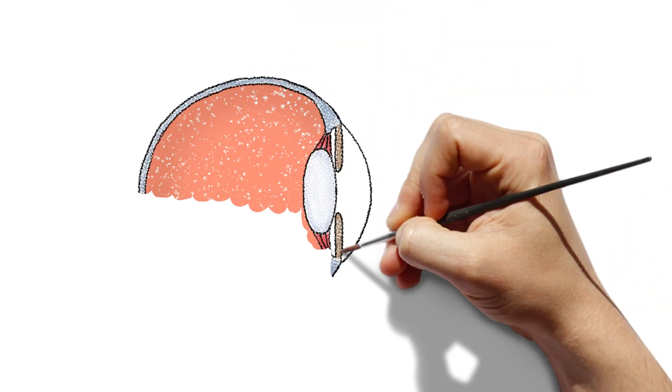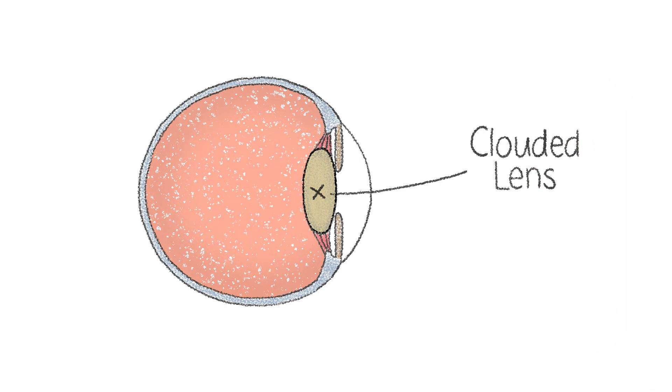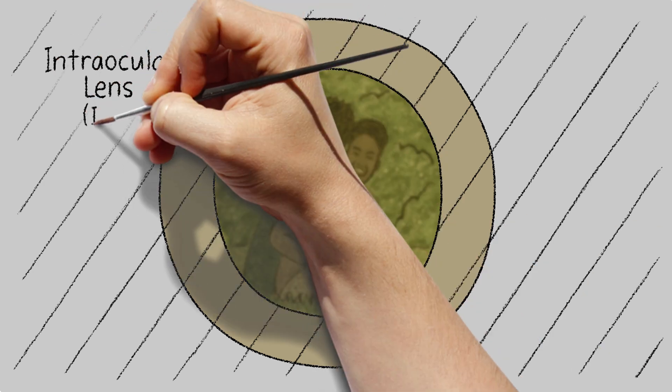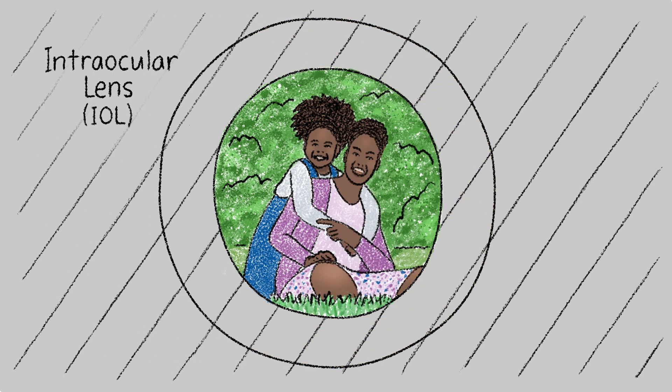As you age, the lenses of your eyes can become cloudy due to cataracts. This can negatively affect your vision. During cataract surgery, your eye's clouded lens is replaced with an artificial lens called an intraocular lens or IOL to help you see more clearly.